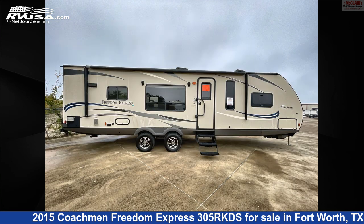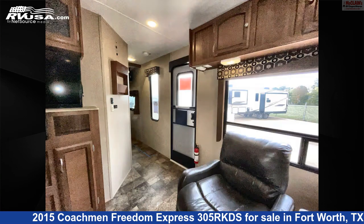For more information and pricing on this unit, and to see all units available for sale by McLean's RV Fort Worth, visit rvusa.com.